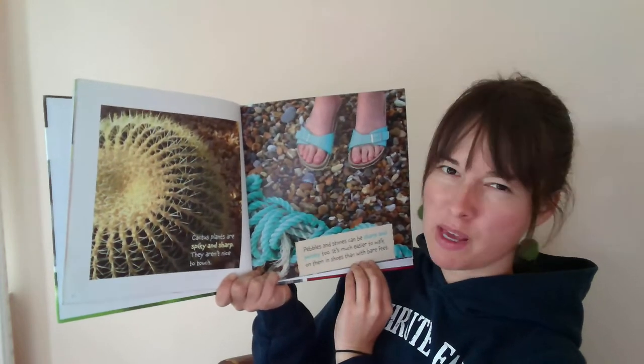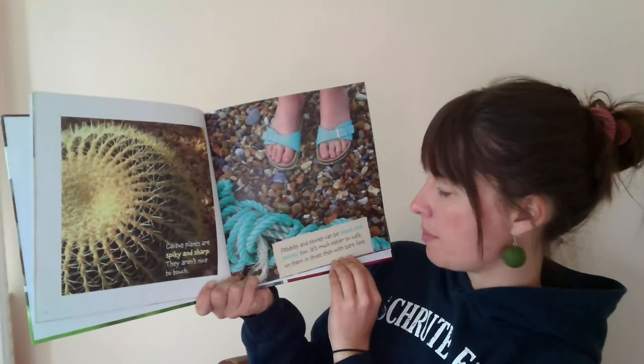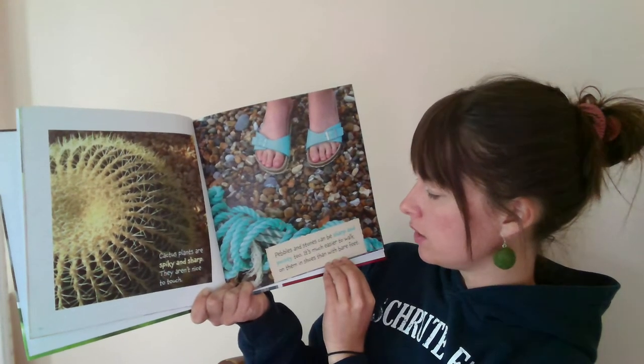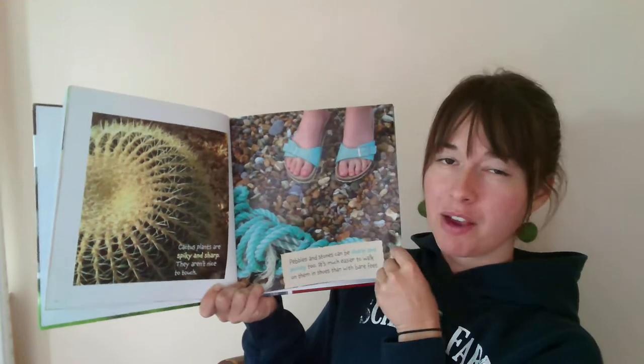Cactus plants are spiky and sharp. They aren't nice to touch. Pebbles and stones can be sharp and pointy too. It's much easier to walk on them in shoes than with bare feet.